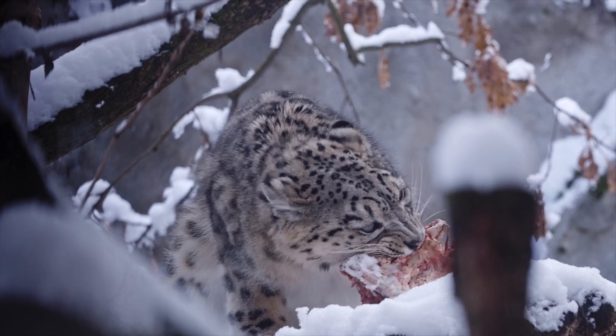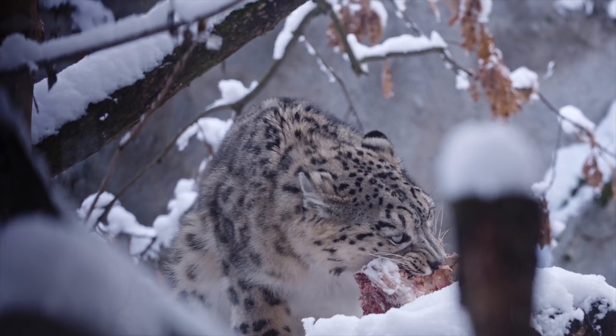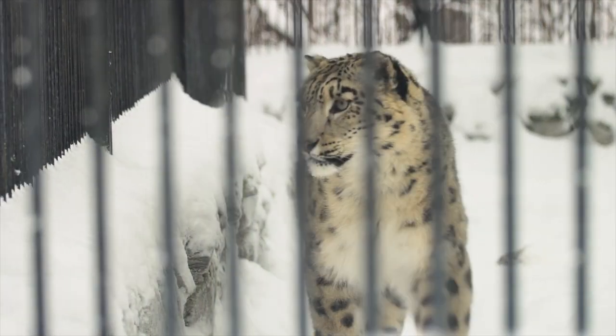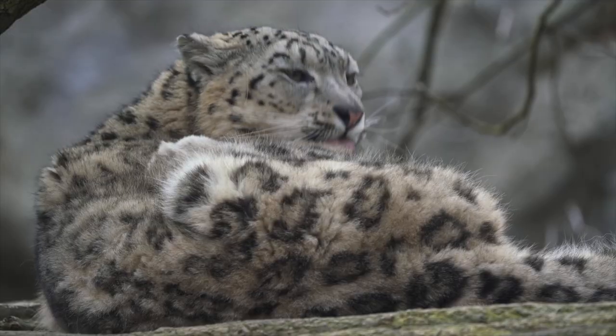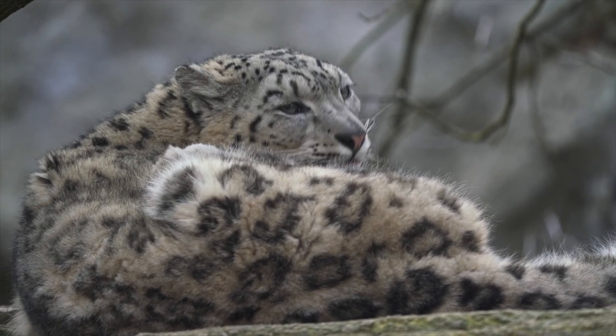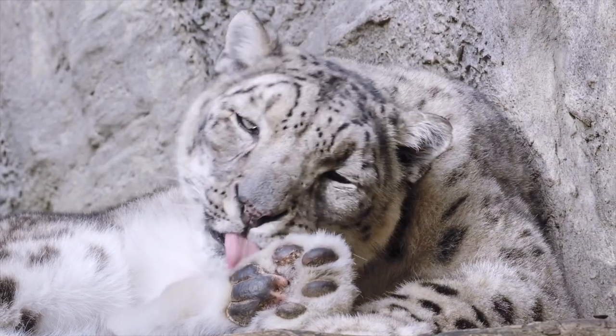It's as if nature herself has painted this magnificent creature into the landscape. This camouflage is a crucial survival tool, helping the snow leopard sneak up on unsuspecting prey and avoid larger predators. It's a high-stakes game of hide-and-seek, where the snow leopard's very existence hangs in the balance — a true master of mountainous camouflage.